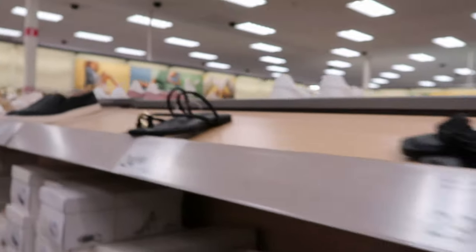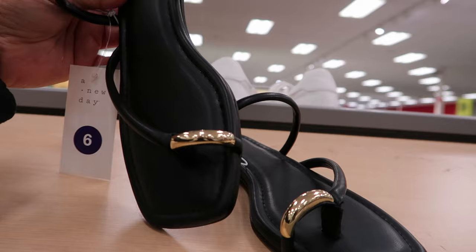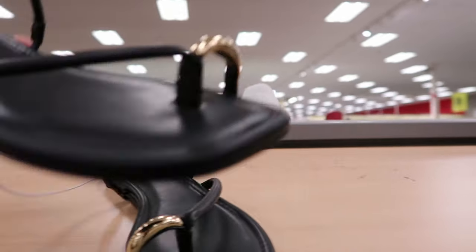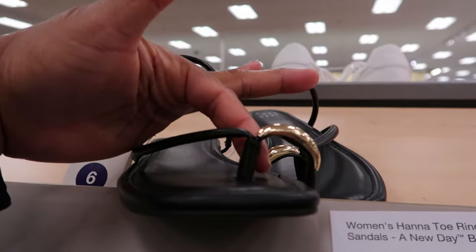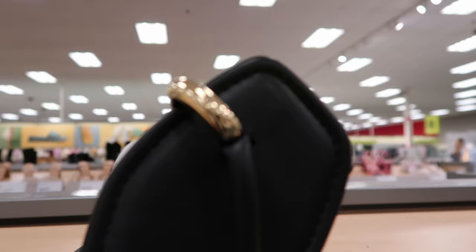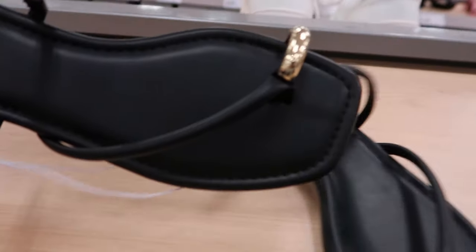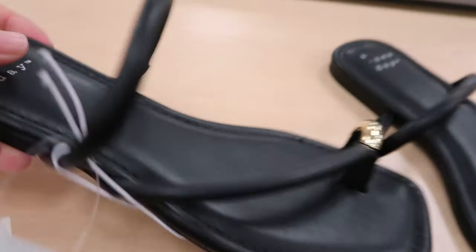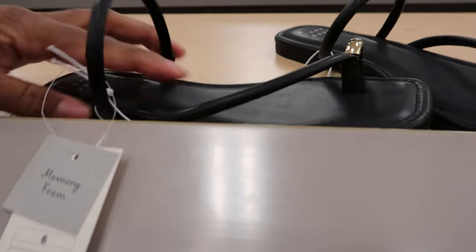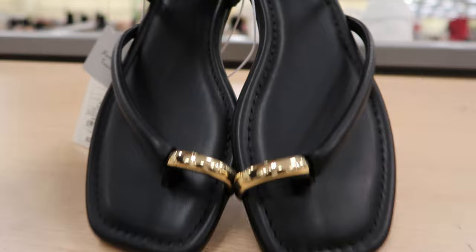Oh, look at these. They're just simple but they're cute. I like that gold detail that would go over the top of your big toe — so your big toe goes in here and then the rest of your toes go the other way. This part goes over top of the foot. These are by A New Day. They do have memory foam — oh, those are soft. These are $24.99. So cute.